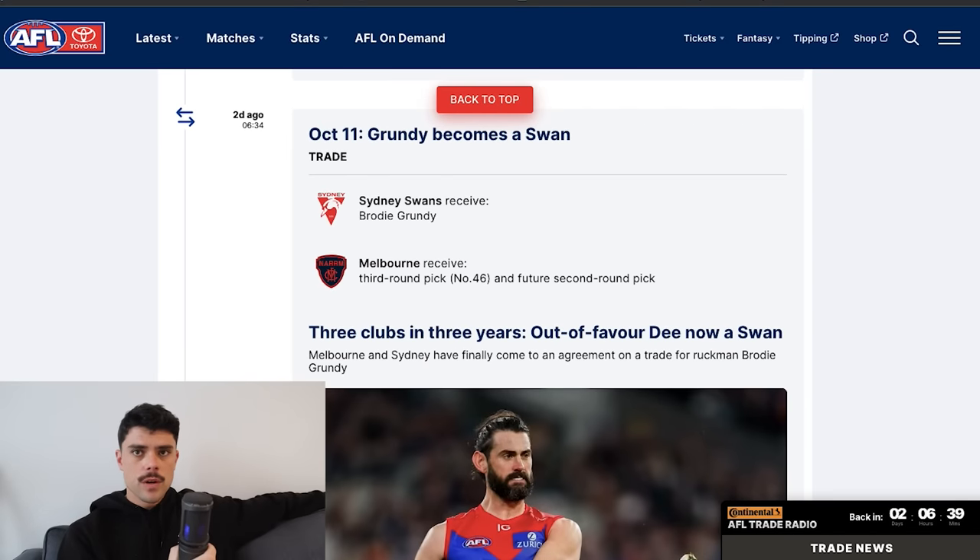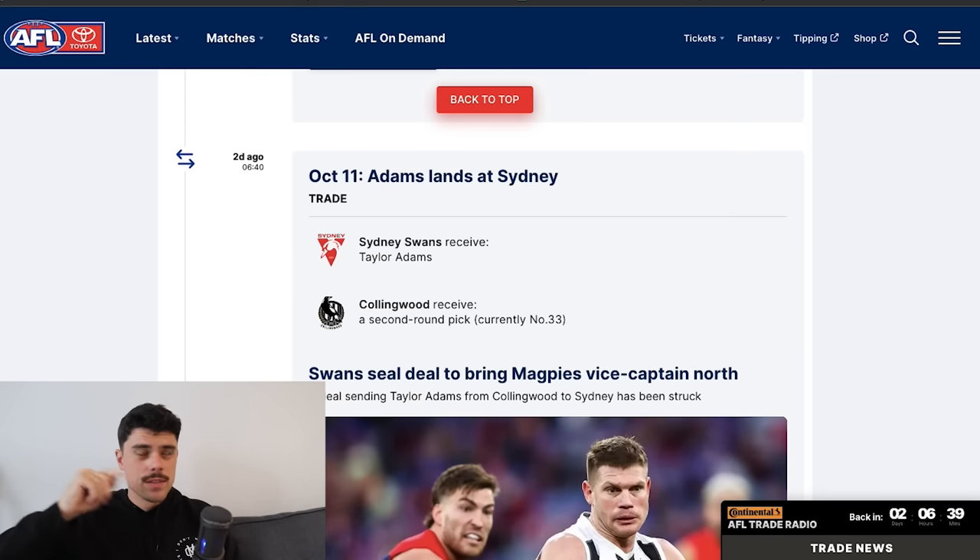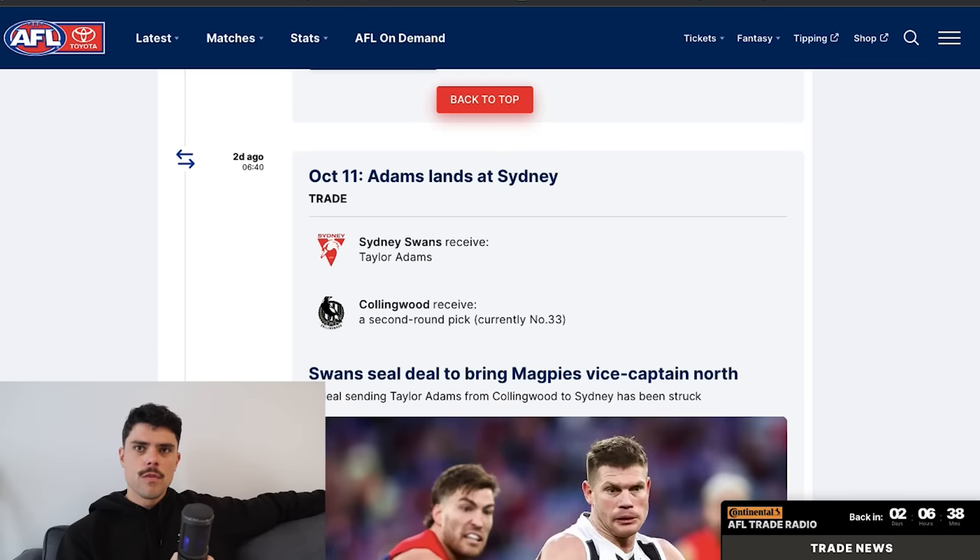Brodie Grundy finally joined the Sydney Swans — there was talk he was going to Port Adelaide a few weeks ago, but he's decided on Sydney. Melbourne got pick 46 and a future second-round pick. On the same day, Taylor Adams also joined the Sydney Swans. Grundy and Adams used to be a formidable midfield pairing around 2018 to 2021. The Adams move was reportedly initiated by Taylor Adams himself between the prelim and the grand final, with midfield minutes and moving back to Sydney being motivating factors.